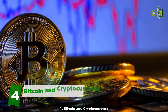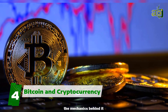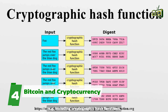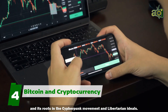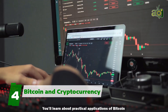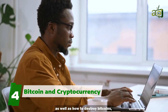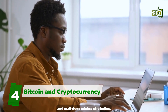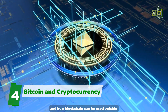Four: Bitcoin and Cryptocurrency. This course covers the basic properties of Bitcoin and the mechanics behind it — including cryptographic hash functions, Bitcoin script, privacy, and hash commitment schemes — as well as its roots in the cypherpunk movement and libertarian ideals. You'll learn about practical applications of Bitcoin such as wallets and mining, as well as how to destroy Bitcoins, including network attacks and malicious mining strategies. You will also take a brief look at Ethereum and how blockchain can be used outside of cryptocurrencies.